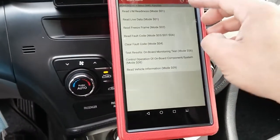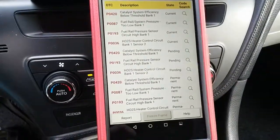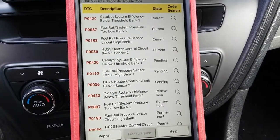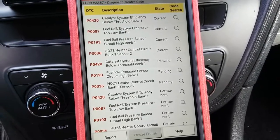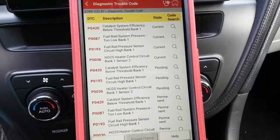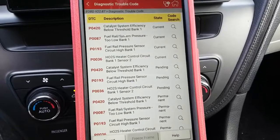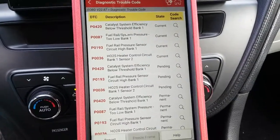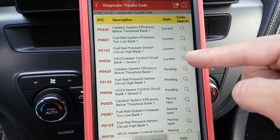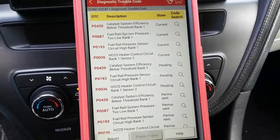I've got the scanner already hooked up. The check engine light is on, so I'm going to check for codes. He has a P0420 as a current code, a P0087 fuel rail system pressure too low bank one, a P0193 fuel rail pressure sensor circuit high bank one, and a P0036 heater control circuit bank one sensor two. I'm going to concentrate on the P0087 and P0193 since he's having crank no-start or long crank conditions.